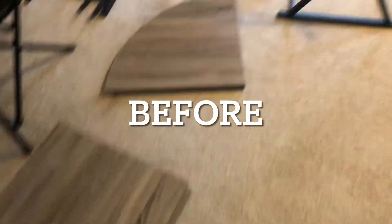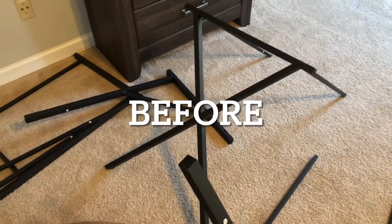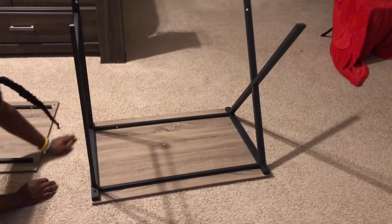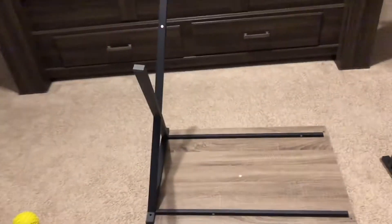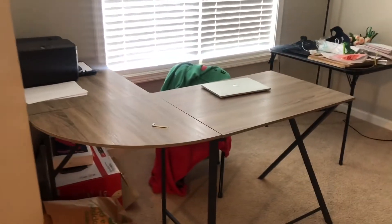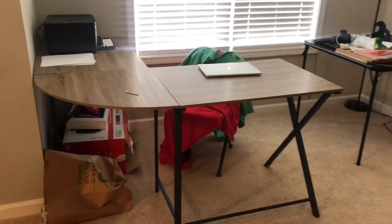Now — I know y'all didn't think I was gonna put it together myself — time for hubby to put this together. Getting my desk set up. Okay y'all, got my desk up looking real nice!